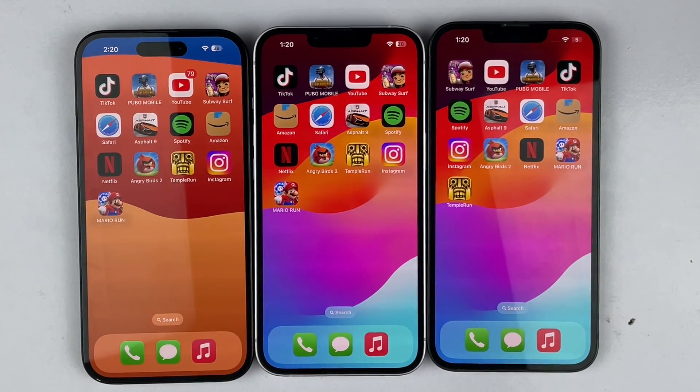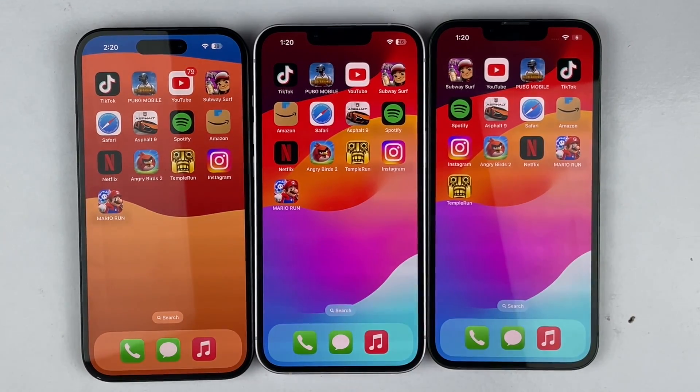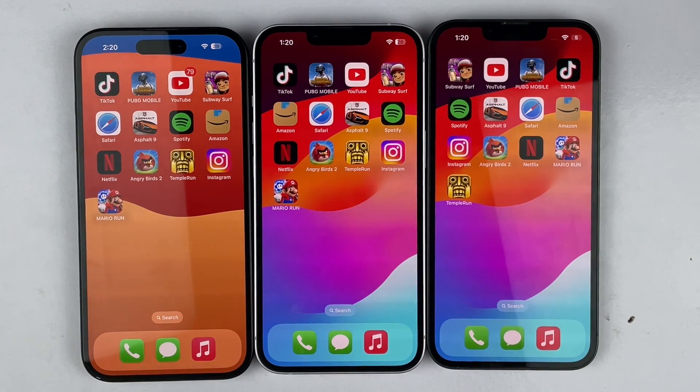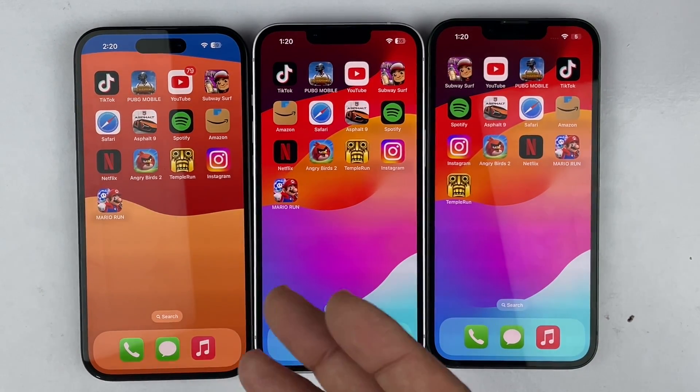So guys, here we are at the end of the speed test. In my opinion, all three devices are absolutely great — there is no difference between them. Yes, we have faster app opening in some scenarios, but other than that all three devices are absolutely great. Let me know your thoughts in the comment section below, be sure to subscribe, peace.